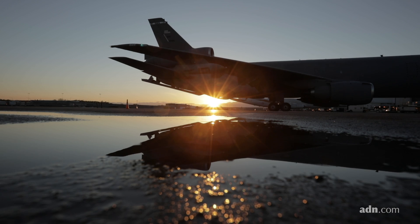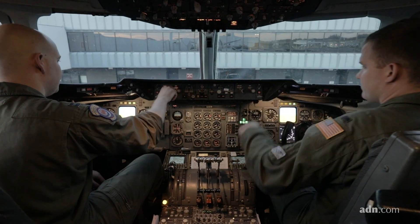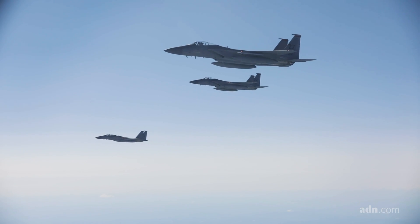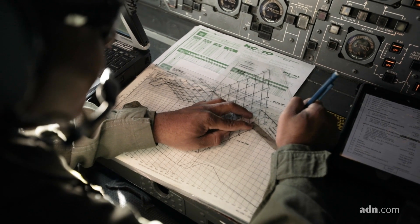This is the mighty KC-10A Extender. It's a multi-role tanker and cargo refueler. We can hold 340,000 pounds of fuel. We're able to refuel Coalition and U.S. aircraft.